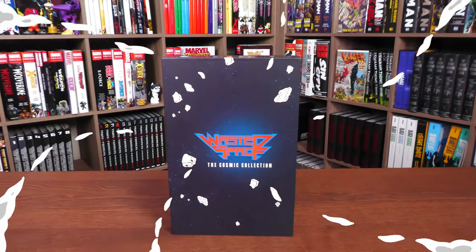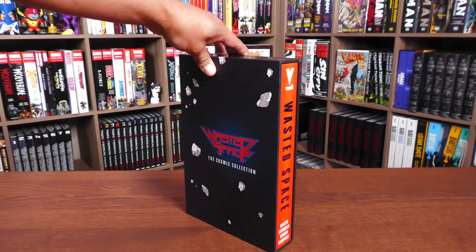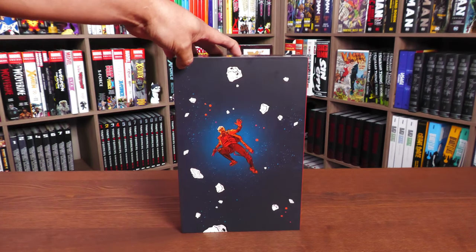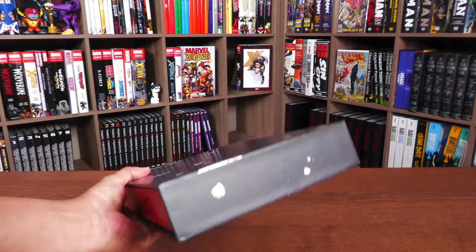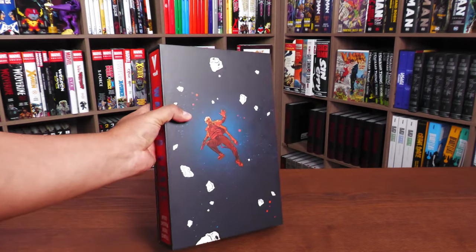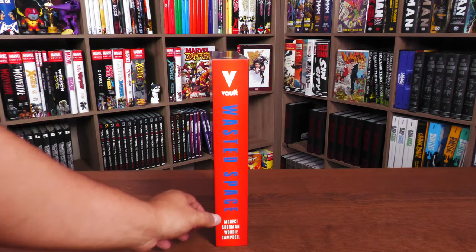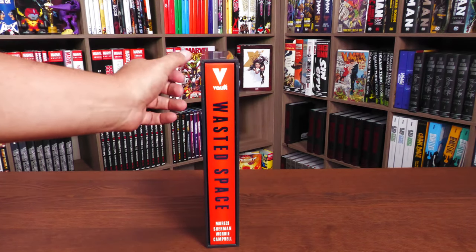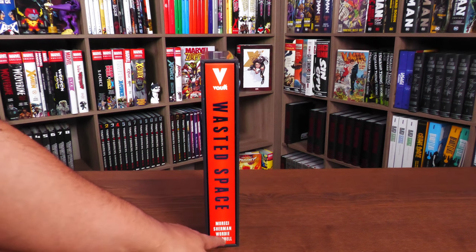Let's take a closer look at this Cosmic Collection Omnibus. It does come inside a slipcase, and you can see the different patterns of space debris all over the slipcase. Here is what the back of the slipcase looks like — the Vault logo, Wasted Space, Moresi, Sherman, Wordy, and Campbell. You get the same look on the actual spine of the book: Vault, Wasted Space, Moresi, Sherman, Wordy, and Campbell.